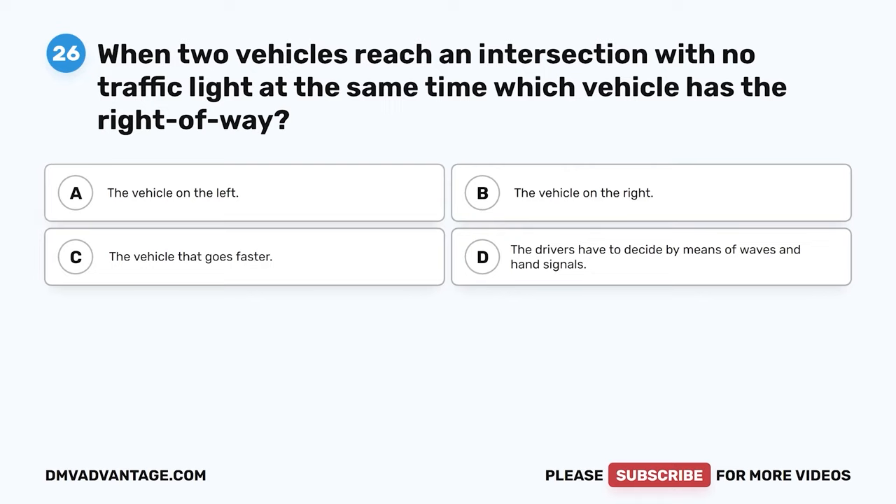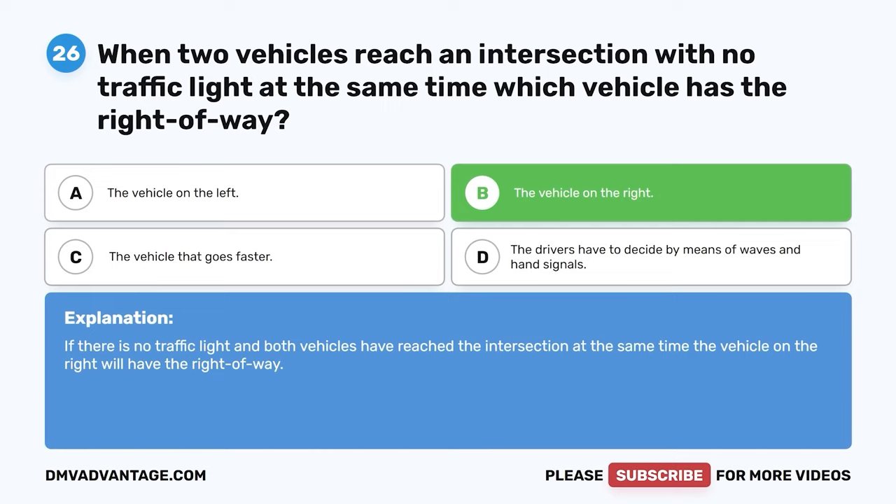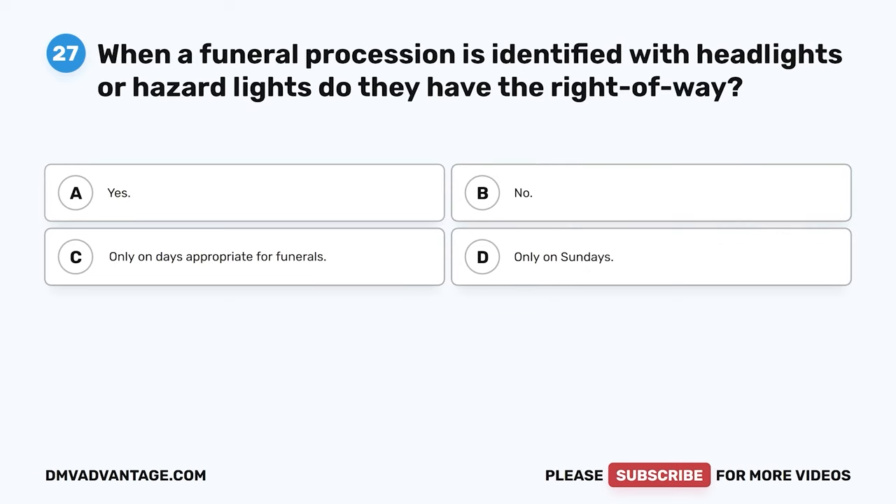Question 26. When two vehicles reach an intersection with no traffic light at the same time, which vehicle has the right of way? A. The vehicle on the left. B. The vehicle on the right. C. The vehicle that goes faster. D. The drivers have to decide by waves and hand signals. The correct answer is B. The vehicle on the right. If there is no traffic light and both vehicles have reached the intersection at the same time, the vehicle on the right will have the right of way.